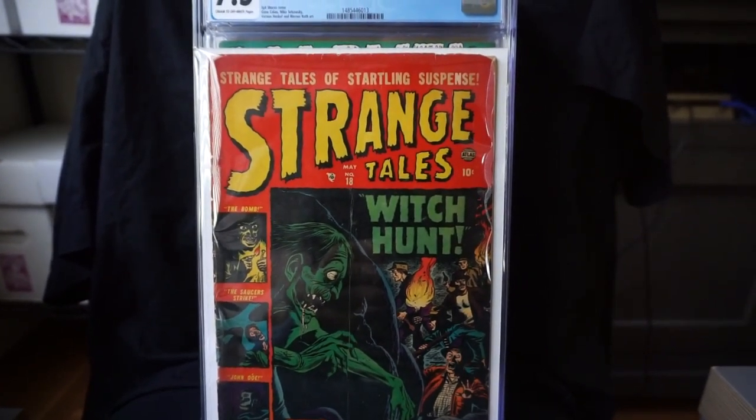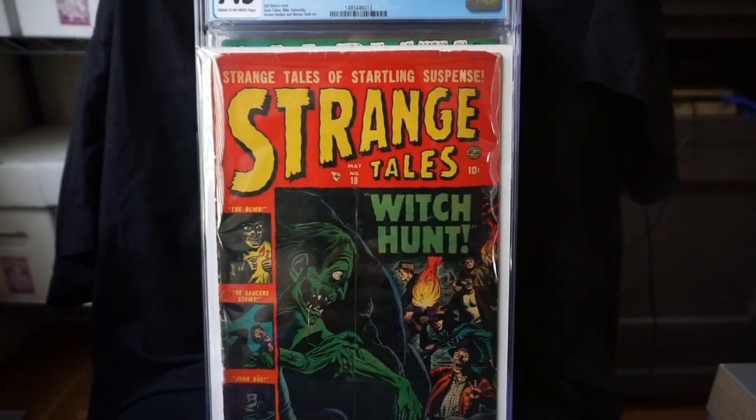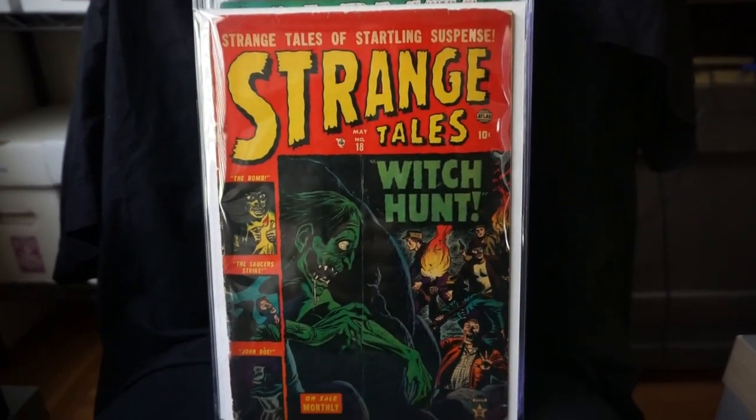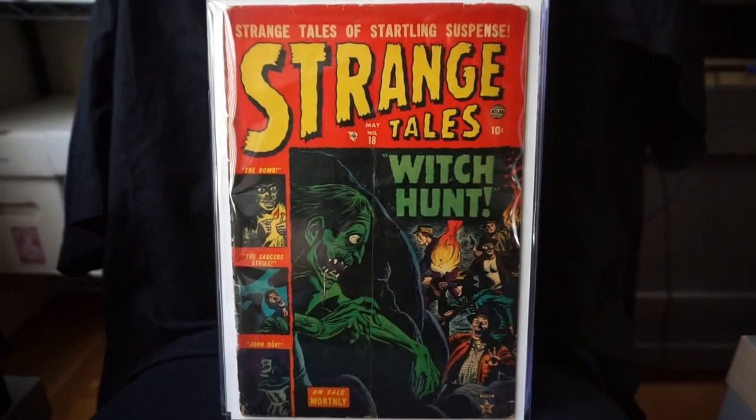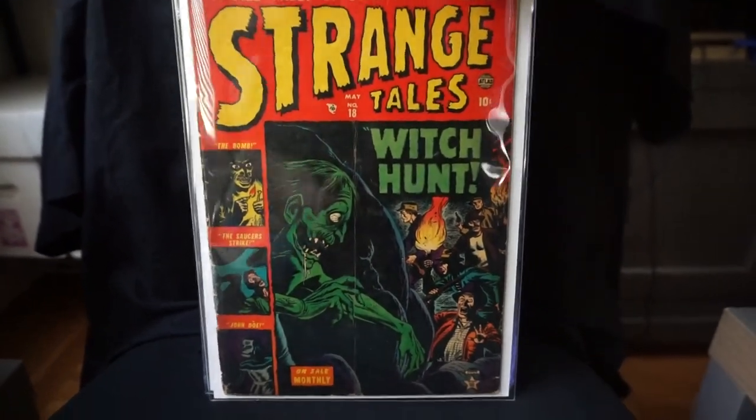Here is Strange Tales number 18. This is a Russ Heath cover. I love collecting the witch covers too — this is a really cool one.